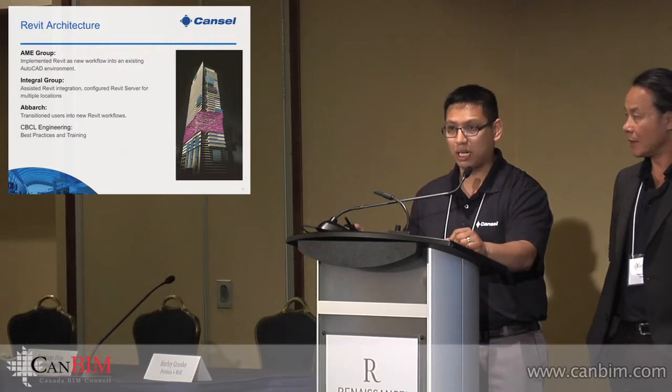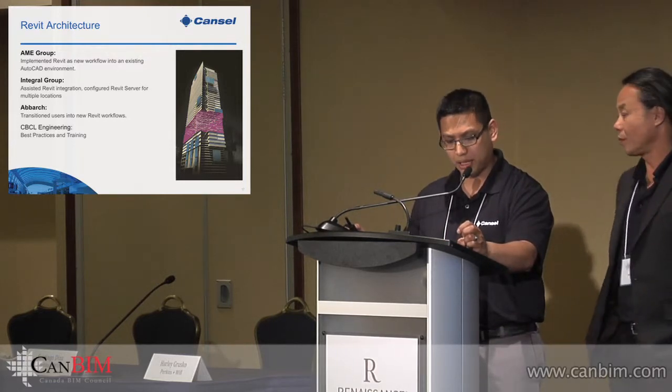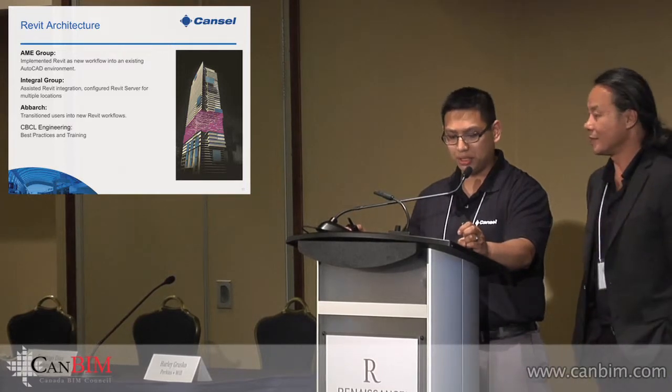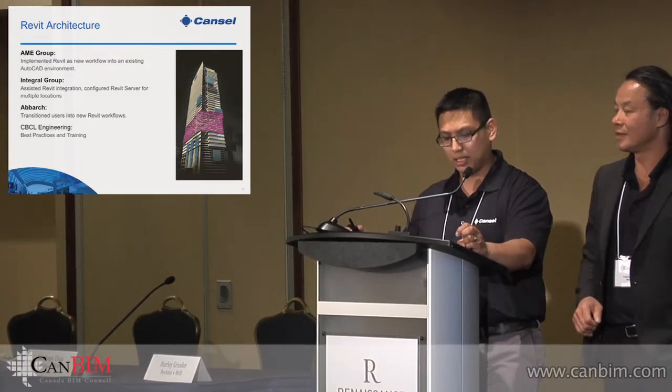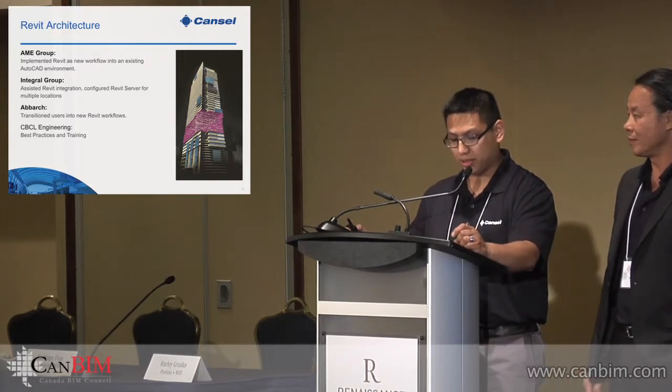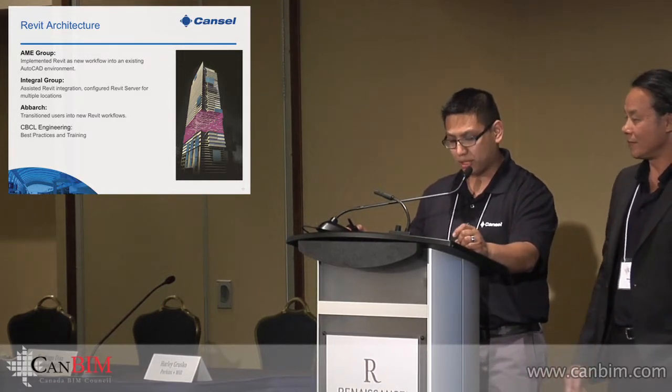With Integral Group, our head MEP guy Drew came from Integral, and since then he's trained dozens of users and supported ongoing troubleshooting. With AbArk Architecture, we've trained dozens of their users, getting them started in Revit and their workflows. We've got 33 seconds left — thank you.